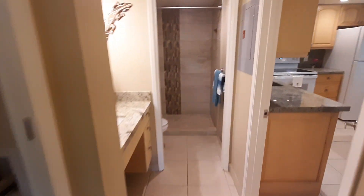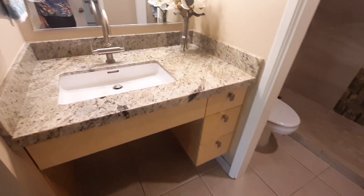Stackable washer and dryer. Nice tile work, and a nice fixture in the bathroom.